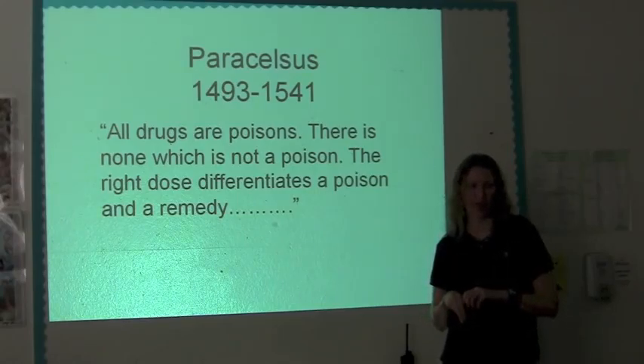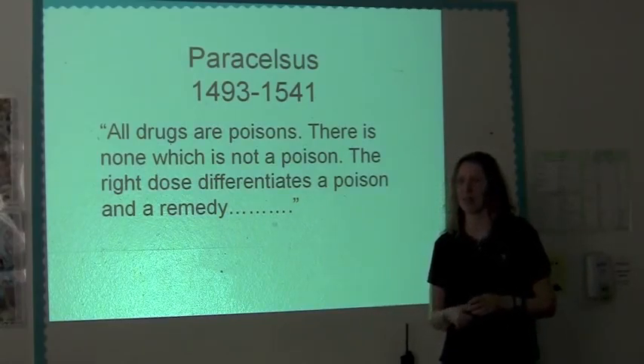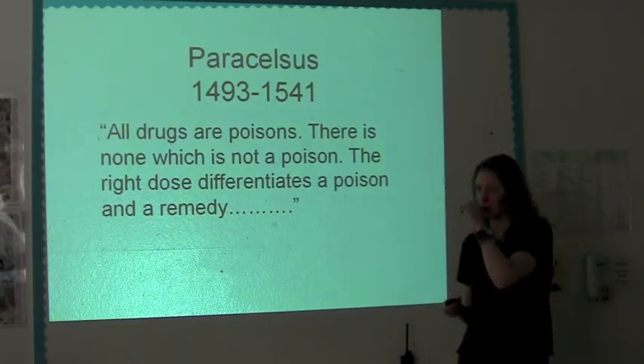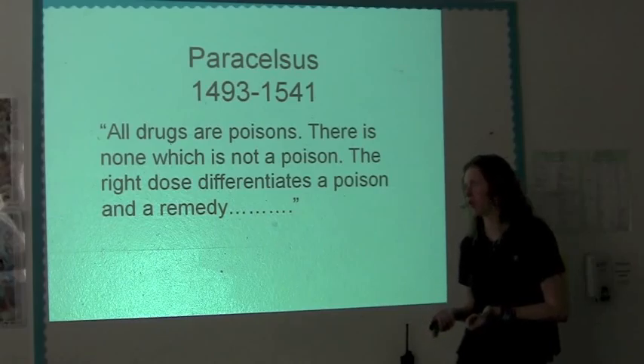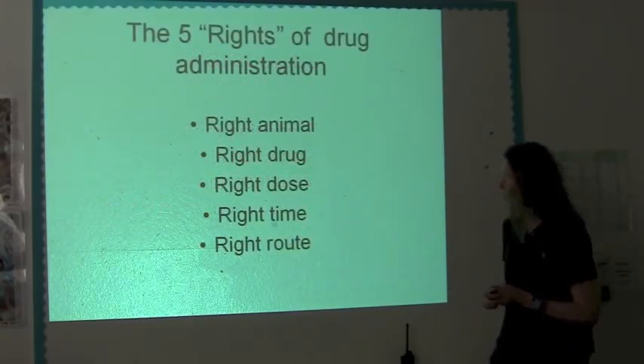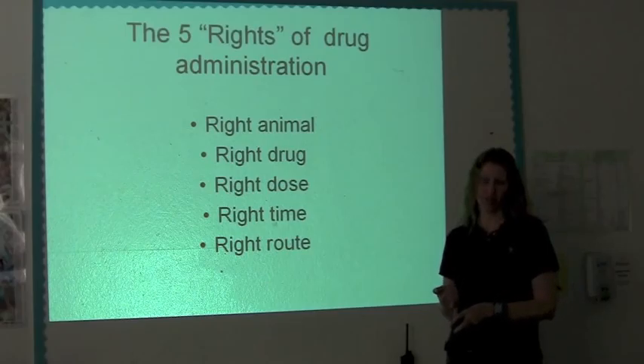That's what's happened to staph infections in the hospital — those really nasty staph infections are from not killing off bacteria all the way, and the strongest ones come back with barely adequate antibiotics to treat them. Medications can be very dangerous, but they're also incredibly helpful.